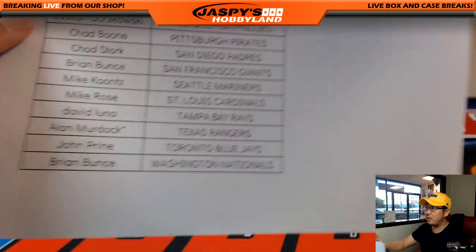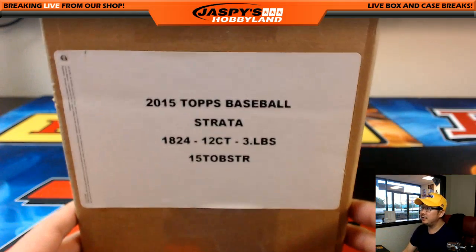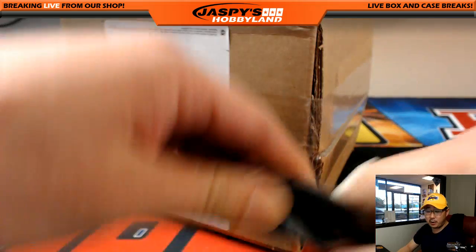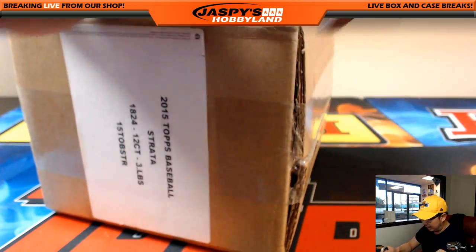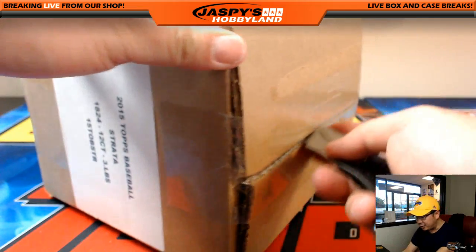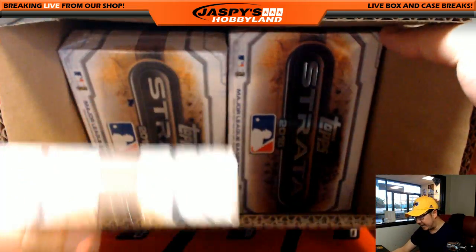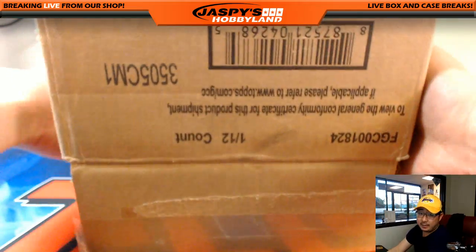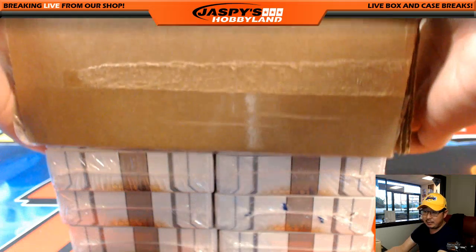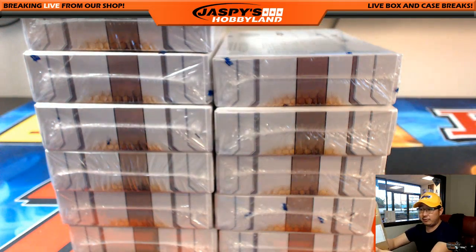Alan with the last spot mojo and the Rangers. Here is the case. Good luck, everybody. We've got plenty of baseball on the side if you're into that — jaspishobbyland.com. We don't have any more of this Strata, but we have plenty of other baseball. National Treasures Baseball, Immaculate Baseball — all of that's been selling pretty steadily on the website. We've got football too: Spectra Football, Immaculate Football, and Playbook Football also available.